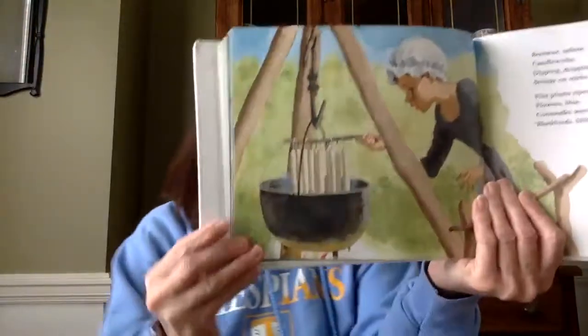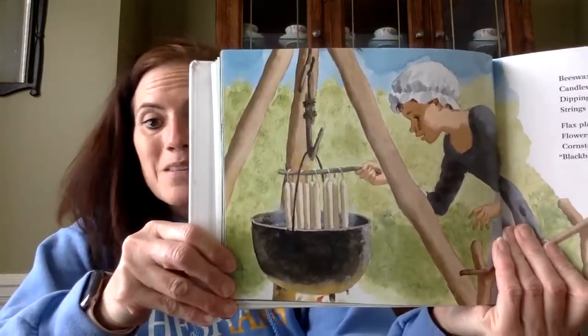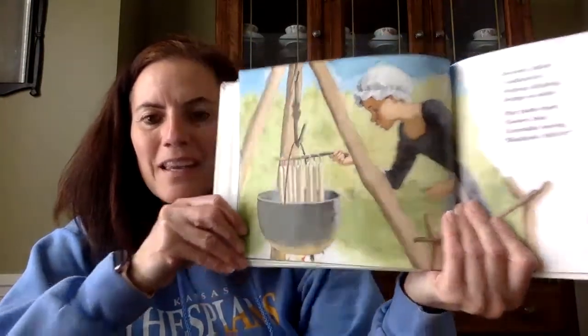Beeswax, tallow, candles, wicks. Dipping, dripping strings on sticks. Look, they're making the beeswax candlesticks. So that's from the beeswax that we learned about during Kansas Day.